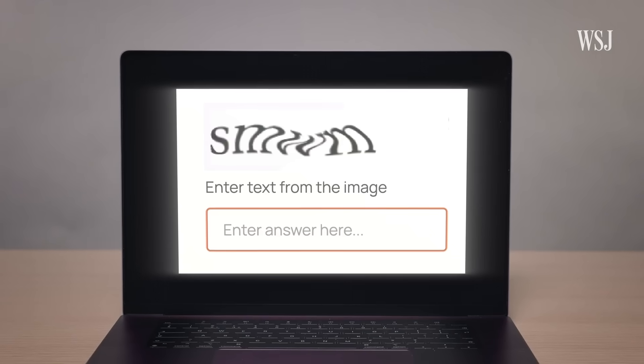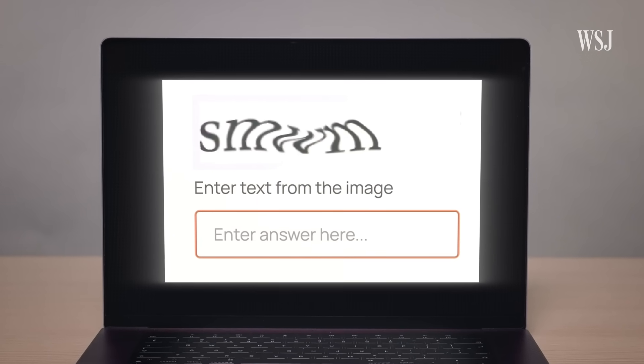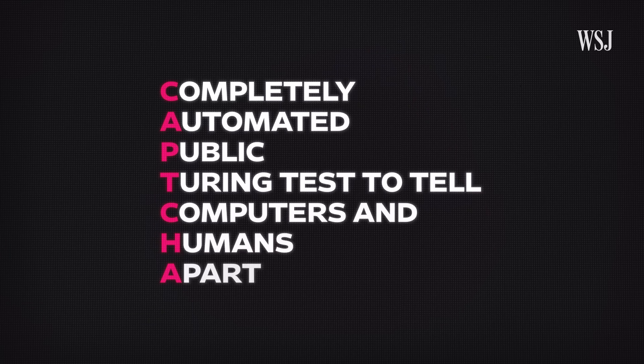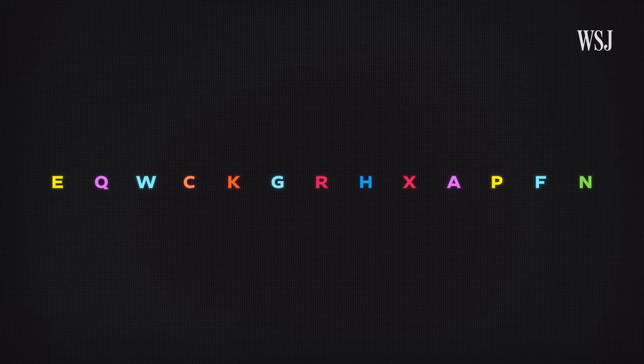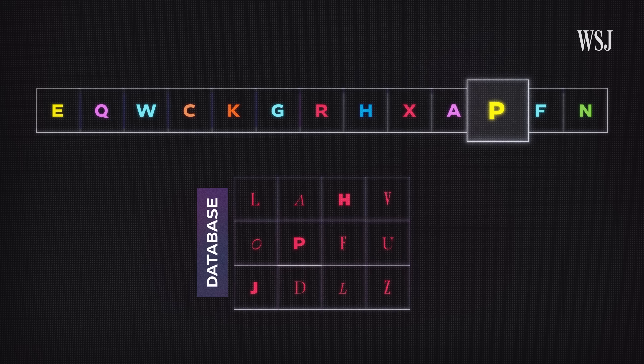Luis's test looked like this: a string of letters, slightly warped and distorted, that the end user had to input into a text field. He called it CAPTCHA, which stands for Completely Automated Public Turing Test to Tell Computers and Humans Apart. He took advantage of the fact that computers at the time weren't very good at something called OCR — Optical Character Recognition. The way it works is a simple game of pairs: the program scans the image and compares any shapes that emerge, like the letter P, against a database of different letters in different fonts.